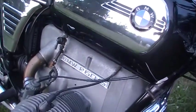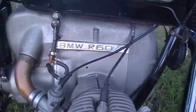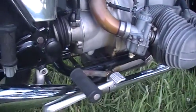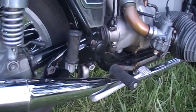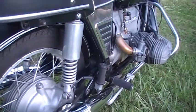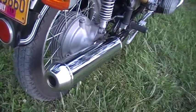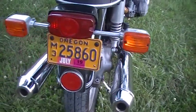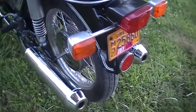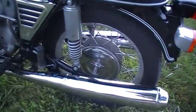Beautiful chrome. Passenger pedals there. Adjustable rear springs. Beautiful pipes. Vintage Oregon plates. Unmolested bike — it's beautiful.